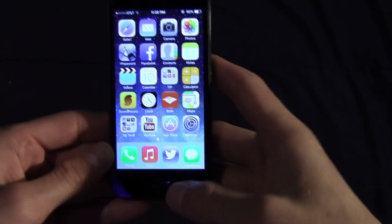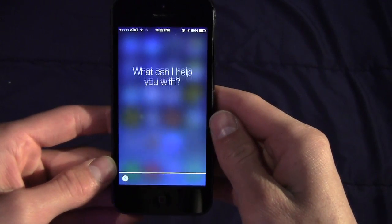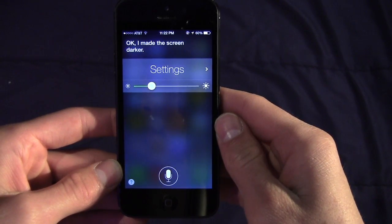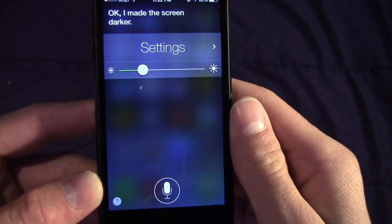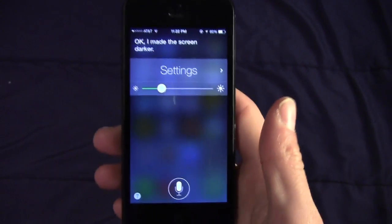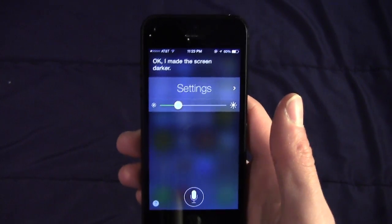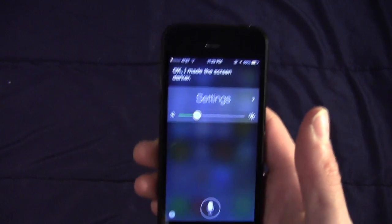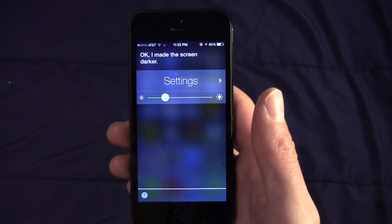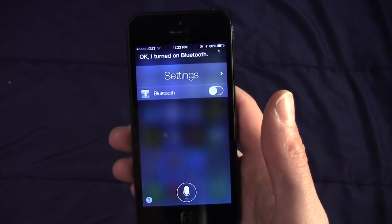Siri was also treated to significant changes both graphically and functionally. The interface is very different — you get these layered views again. I lowered the brightness with Siri, which is a hardware function that Siri never could do before. Siri didn't have access to any of the settings or couldn't change anything before — now that's totally different. You can even say 'Siri, turn on Bluetooth' and it works.